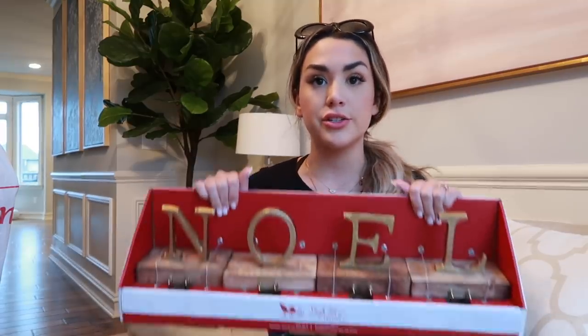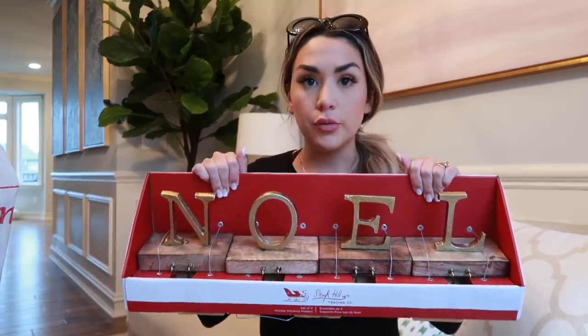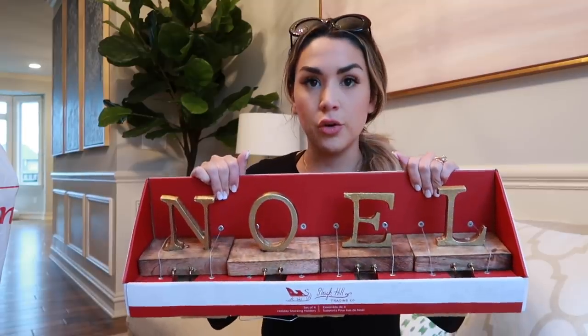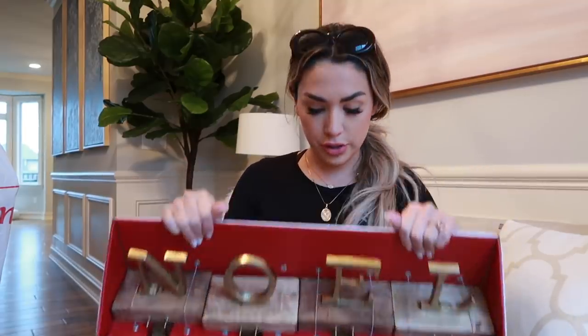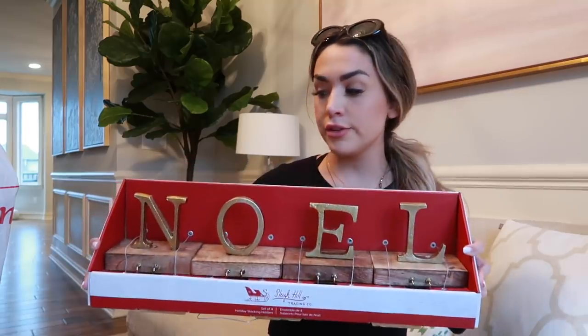I got us new stockings this year and needed new little hooks - I didn't have enough for all four of us. I found these at HomeGoods: four little hooks for your stockings that say 'Noel,' really pretty distressed wood with gold letters. I think these are so pretty. The brand is Sleigh Hill Trading Co., and this was $29.99. I think this would be really pretty on our mantel and go with all of our other decor.